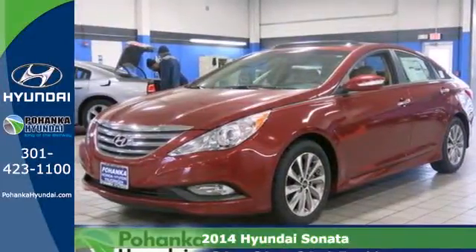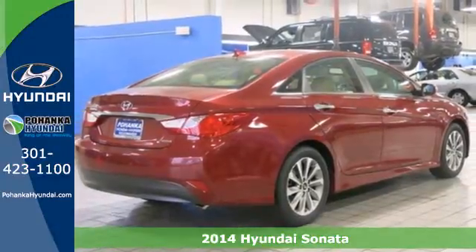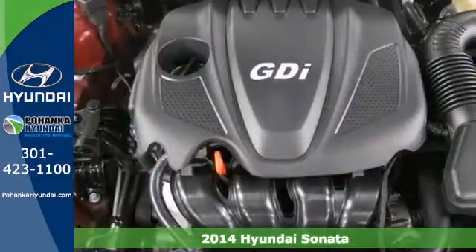It's a 2014 Hyundai Sonata. It redefines the family sedan cabin with its ergonomic design and class-above space.